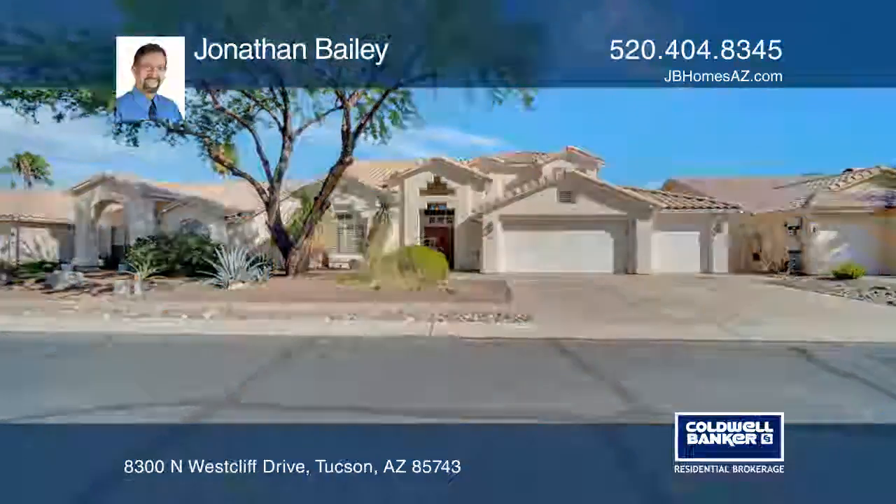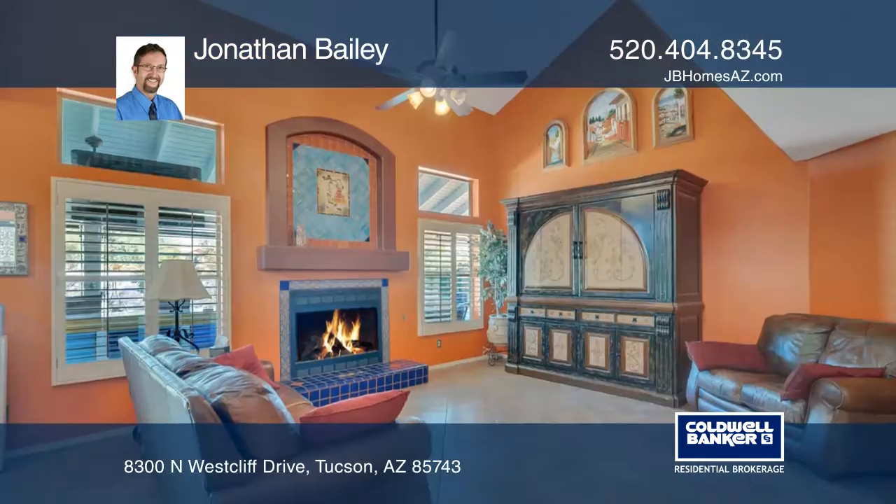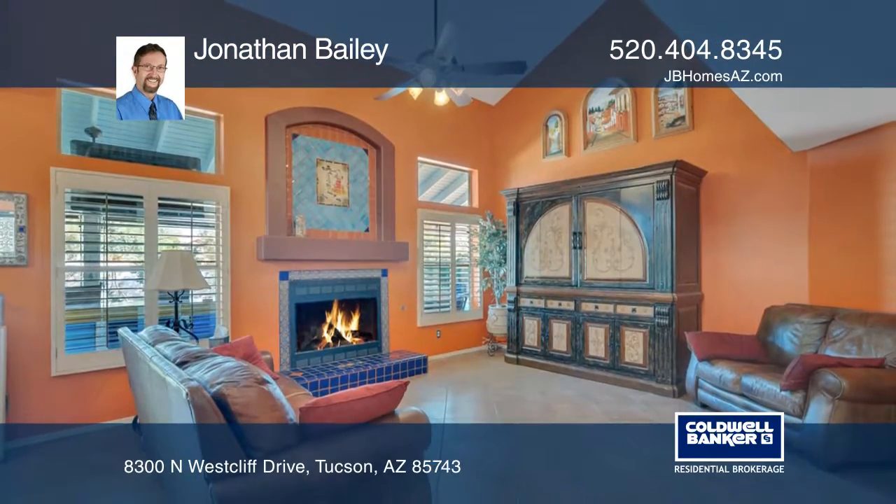This exquisite California contemporary style home will exceed your expectations. Located close to all the amenities you need and only 10 minutes from downtown.